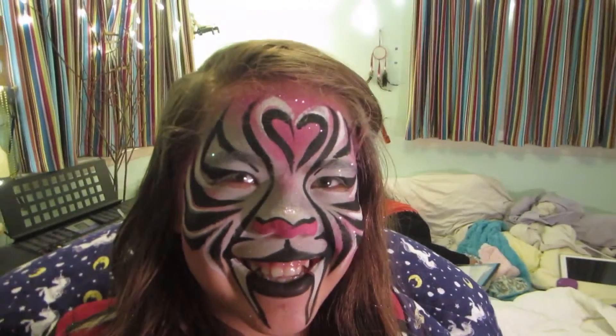Presenting the one, the only, the beautiful, the magical, the most rarest of all the tigers in the whole jungle — the pink tiger! It looks so pretty.